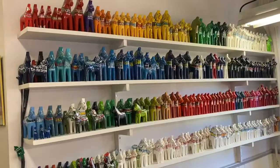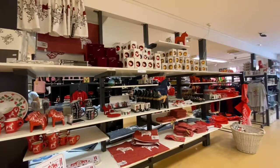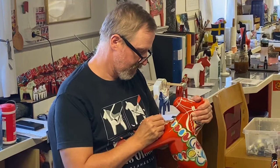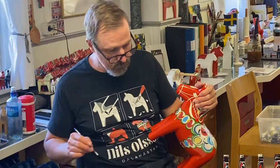We are in the store now. It's located on the other side of the building and we are looking for the best Dala horse we could buy. After paying, we can bring it back to the artist to make it personalized. And here he is, making our chosen Dala horse personalized for us.